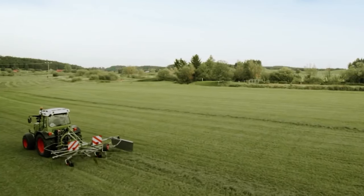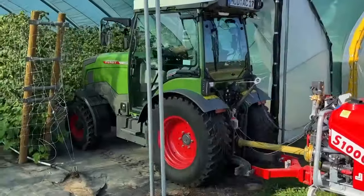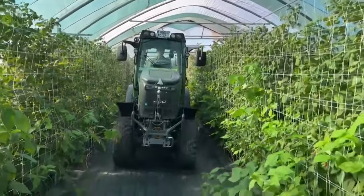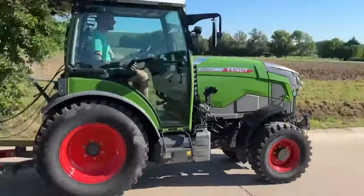Its digital dashboard and terminals make operations seamless and efficient. The tires, developed with Trelleborg, offer low rolling resistance, optimizing energy use and ensuring longevity. The Fendt E100 V Vario isn't just a tractor — it's a statement of sustainable innovation.